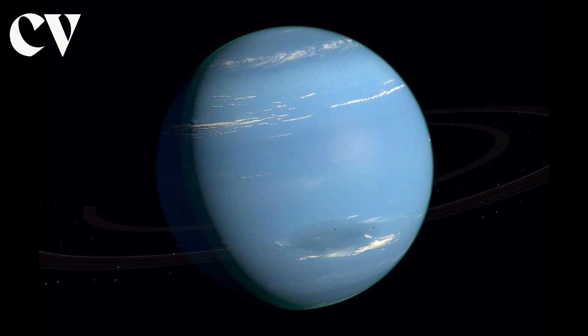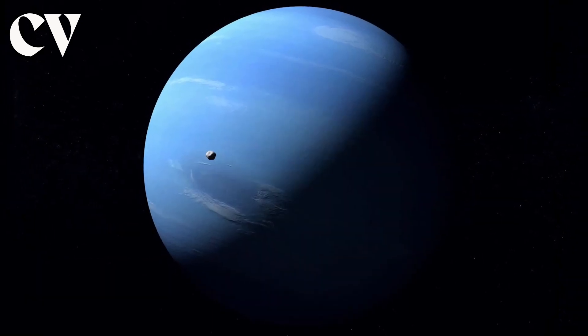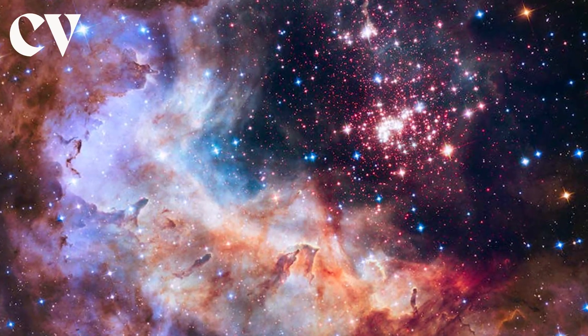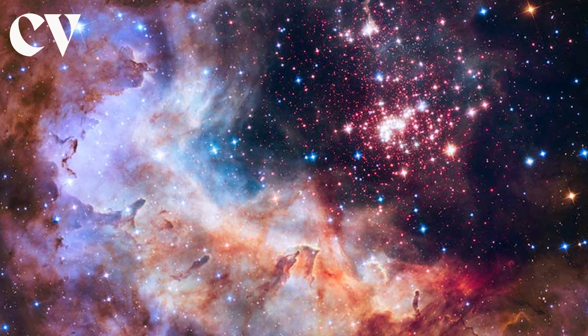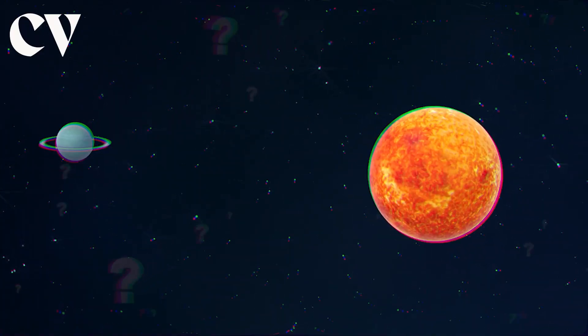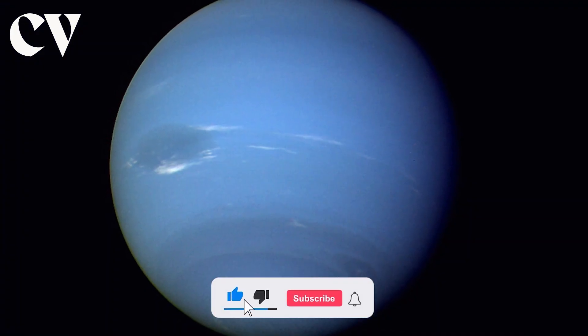We are aware that our understanding of Neptune is still incomplete, and there's still a lot to discover and uncover. This journey is just a glimpse into the vast and mysterious universe. We would be delighted to have you join us again as we continue to explore the wonders of our solar system. Thank you for joining us on this journey to Neptune, and remember to always keep looking up.